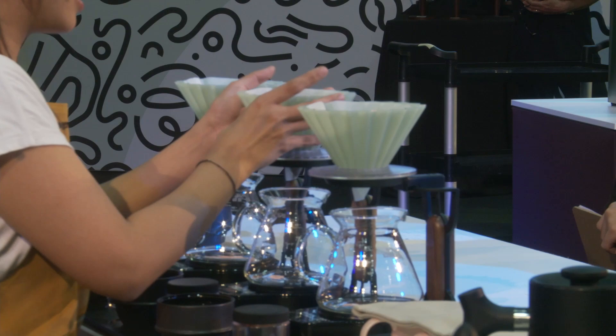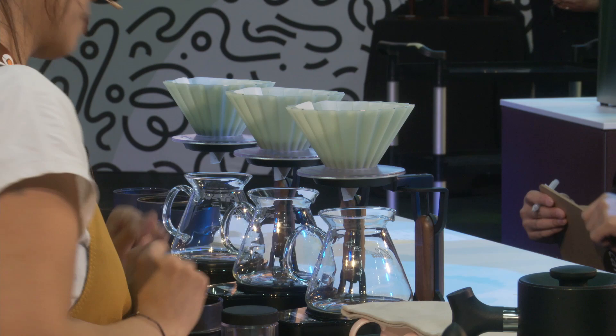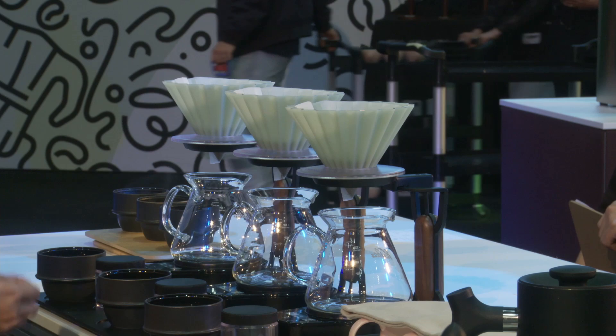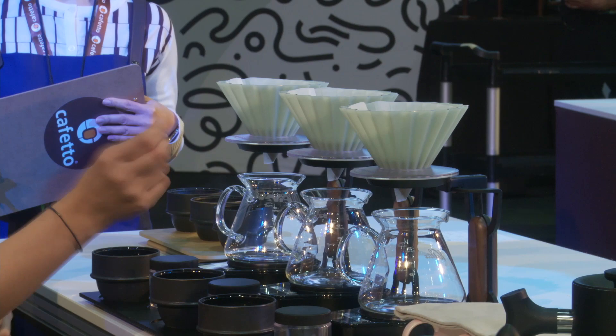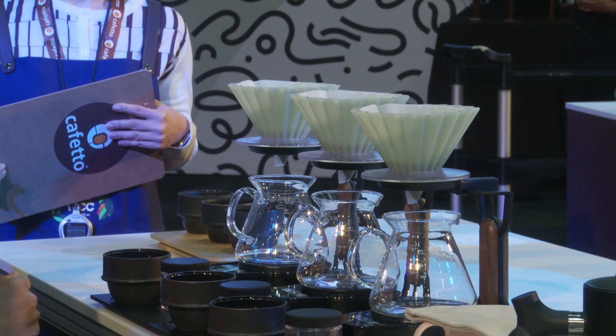After roasting this coffee, we kept the coffee with silica gel. This helps to prevent the coffee from getting any additional moisture during the degassing phase. Maintaining low moisture content in the roasted coffee helps the coffee to stay brittle. In return, it gives us a more even and narrow grind size distribution when we grind the coffee.